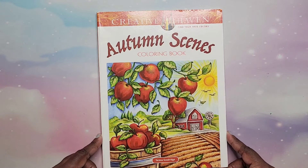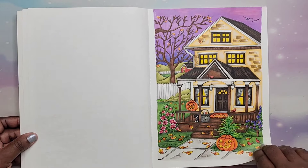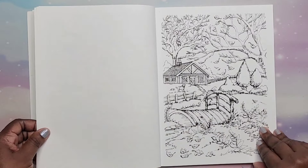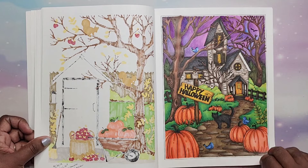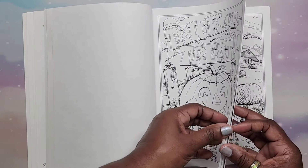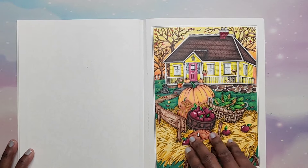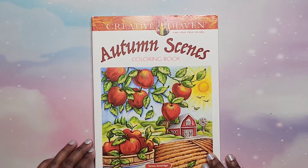Then we have Autumn Scenes by Theresa Goodridge — a book I'll be coloring in really soon. I've done quite a few in here. This is an earlier book from 2017. I love the sky on one of them. 'Trick or treat' — this is a really fun book. I even colored one like the color of my house. That is Autumn Scenes by Theresa Goodridge.